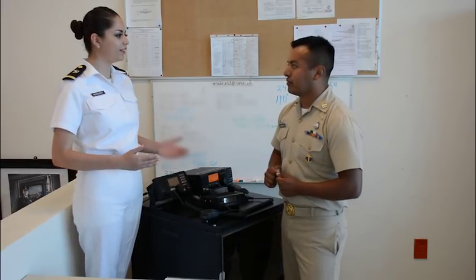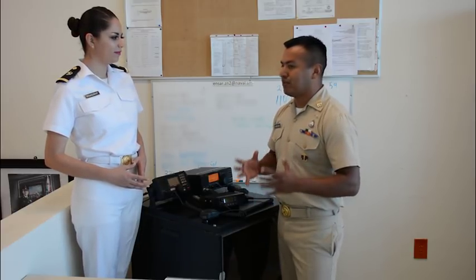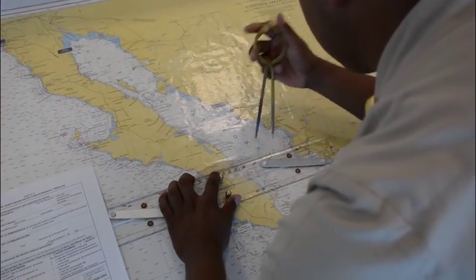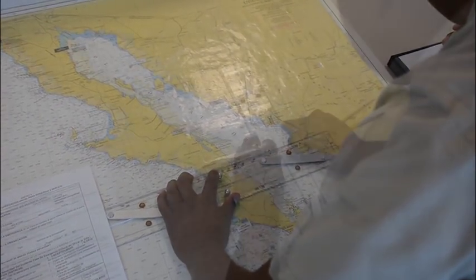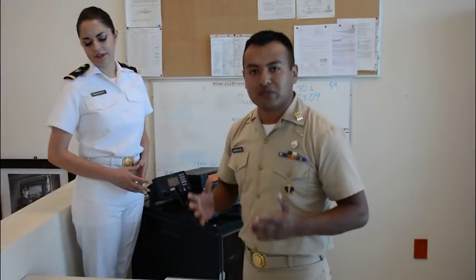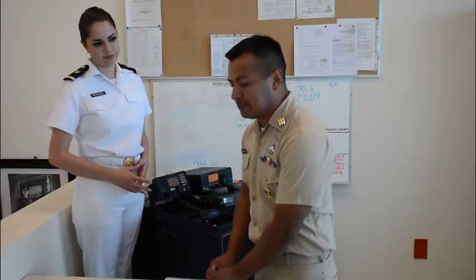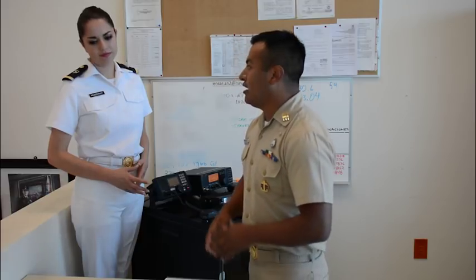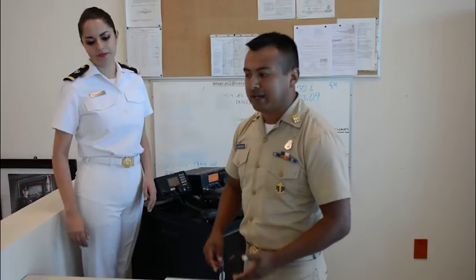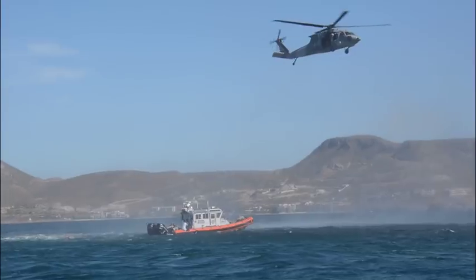¿Y qué hacen con esta información una vez que la obtienen? Una vez que tenemos esta información, lo primero que vamos a hacer es realizar el plan de búsqueda y rescate. Contamos con una carta náutica con la cual, usando la posición geográfica que nos manda la persona en la emergencia, podemos determinar su posición, la distancia a la que se encuentra, el tiempo que nos tardaremos en llegar al punto de emergencia, y así saber qué unidad de búsqueda y rescate emplear, ya sea una embarcación tipo Defender o solicitar apoyo con un helicóptero.